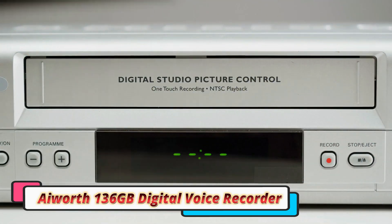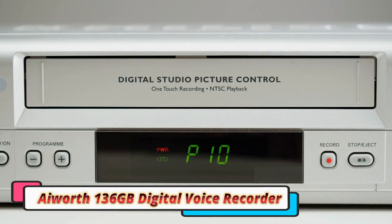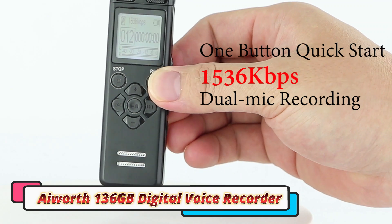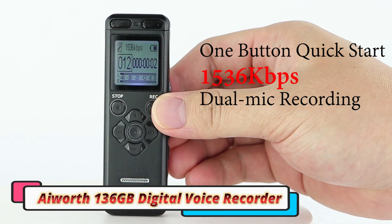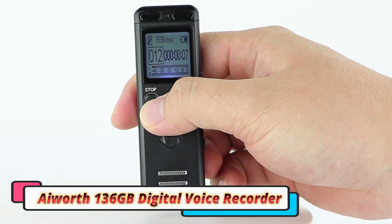The 136 gigabytes of built-in storage is one of the recorder's standout features. With this enormous capacity, you can store up to 5,000 hours of recordings without worrying about running out of space. This is ideal for users who need to record long meetings, lectures, or interviews over multiple days without constantly downloading files to free up space.